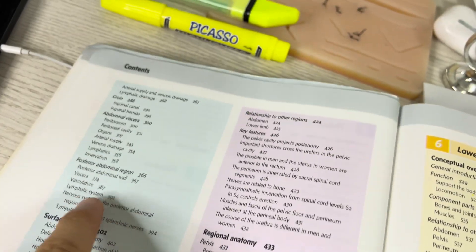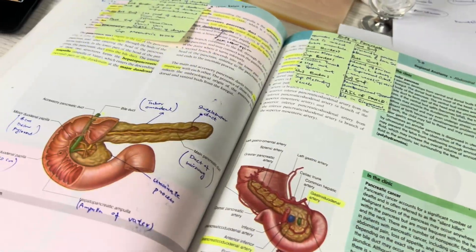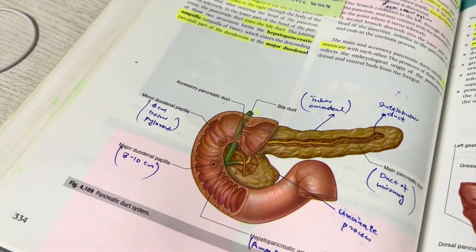I opened Grey's Anatomy to the abdominal organs page. Okay, so the pancreas is here and I'll start from the pancreas and revise it quickly.